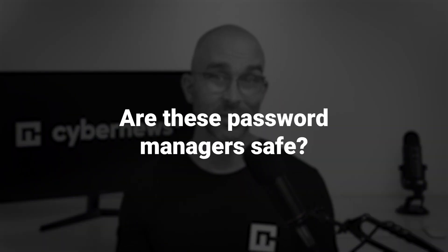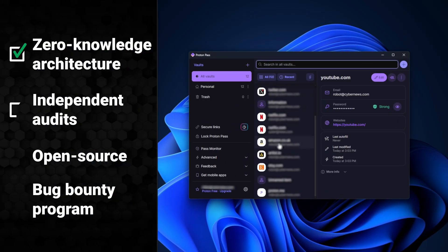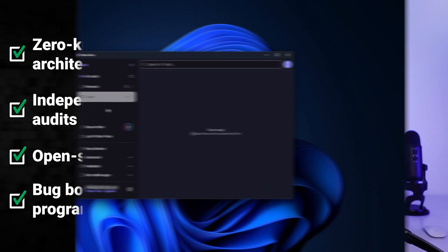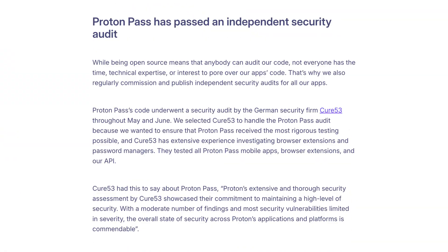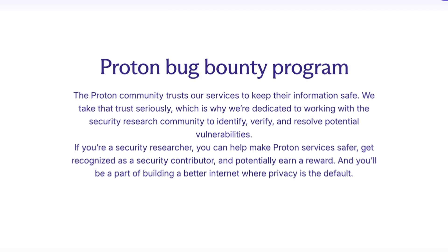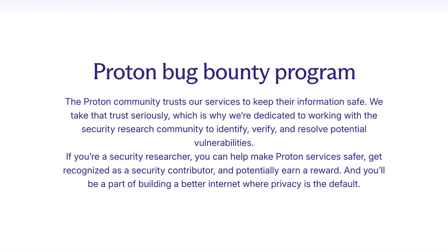So are these password managers safe? Starting with ProtonPass, it employs a zero-knowledge architecture using modern end-to-end encryption, meaning that Proton can't read the information you save in any way. Proton has also verified its security with an independent audit, further establishing it as trustworthy. ProtonPass is open-source as well, meaning that anyone can access the app's code to see if it's safe. The company has even set up a bug bounty program, which further increases the safety of the application.